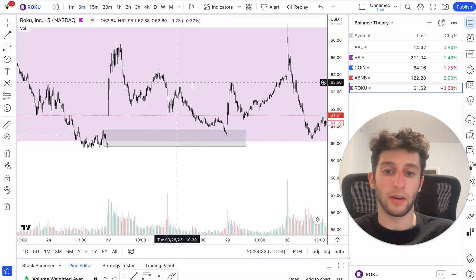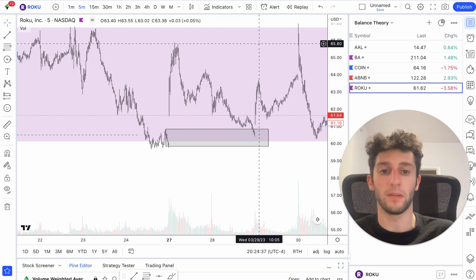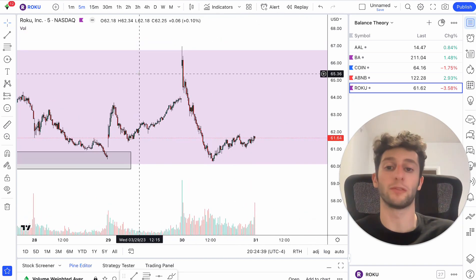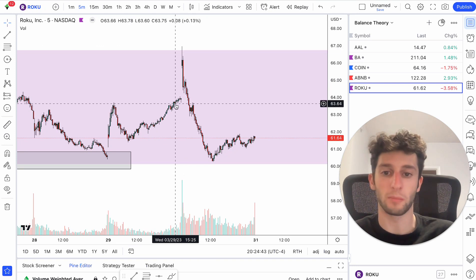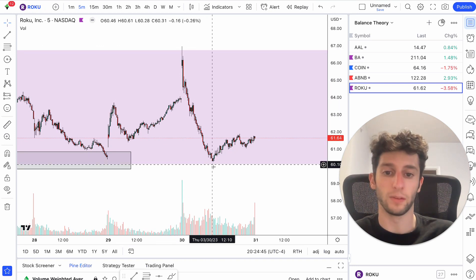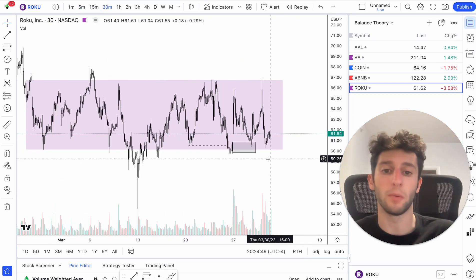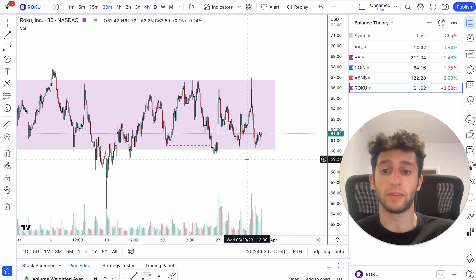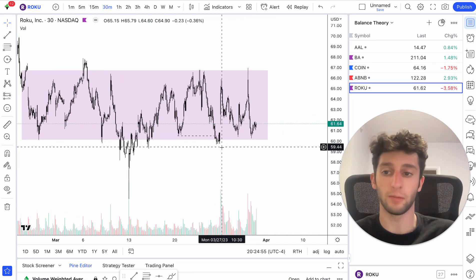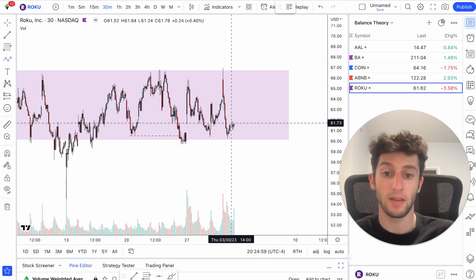Price comes back down into demand just like that and we get the move higher all the way up. Honestly, I could have taken it short as well today — we went up higher, came back down, broke this demand. Could have looked for shorts down to the $60 level, but I wasn't watching it anymore. Roku is a beautiful example of an A-plus balance theory setup. If this happens again, this is another opportunity you could take — price comes down here.